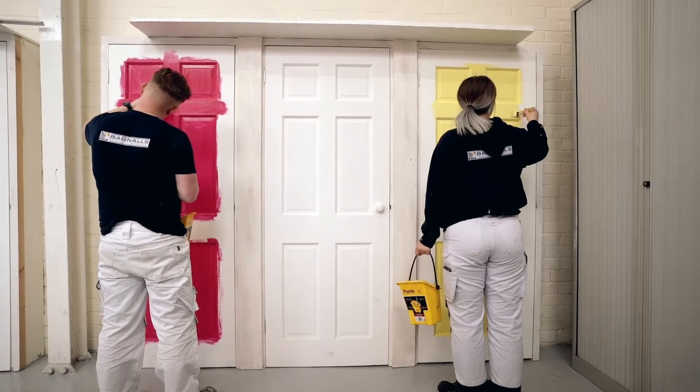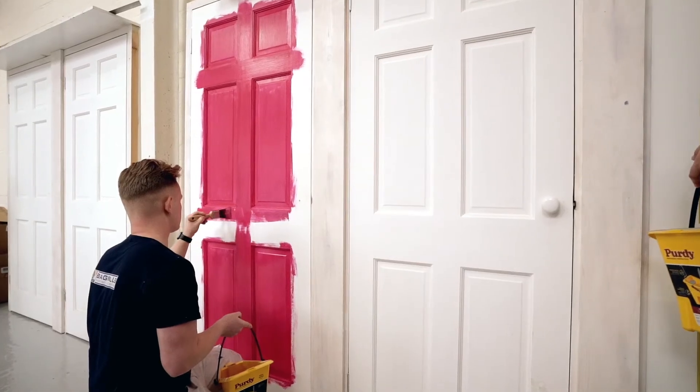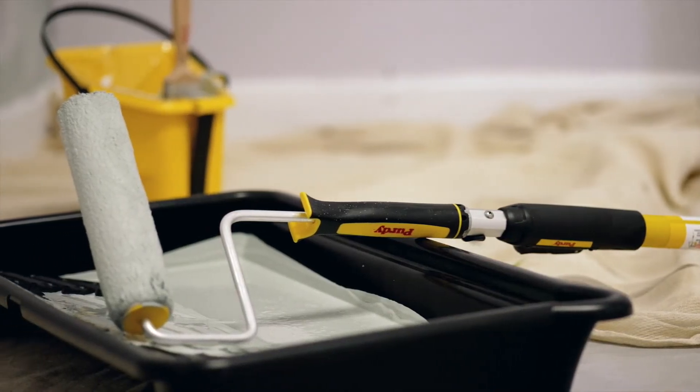We do a lot of testing here with different brushes, paints, and rollers. We need to know which brush or which roller does the best thing for the product that we're applying. So they are a decent brush, and also the rollers and things like that are really good.